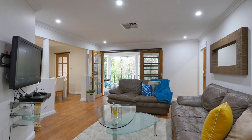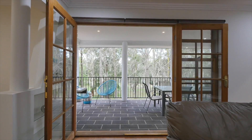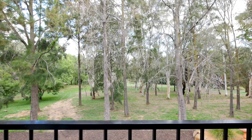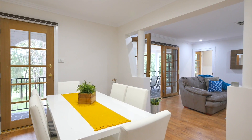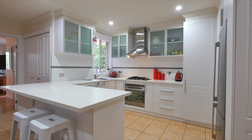Walking from your lounge area, through the French doors, you'll step out onto a beautiful alfresco overlooking parkland. Offering very light-filled interiors as you walk through the living areas — a fully renovated kitchen with brand new stainless steel appliances and stone bench tops.